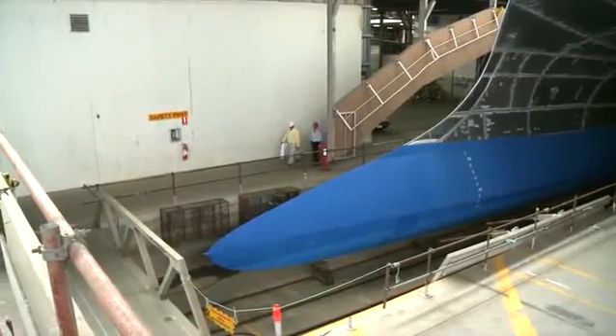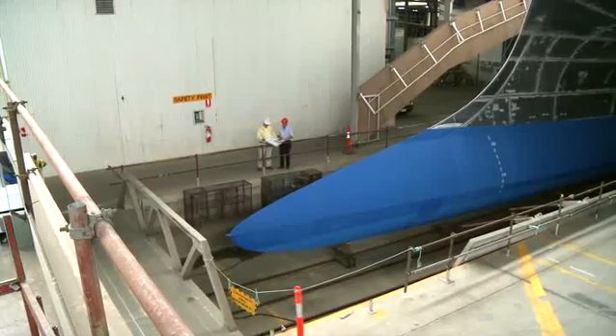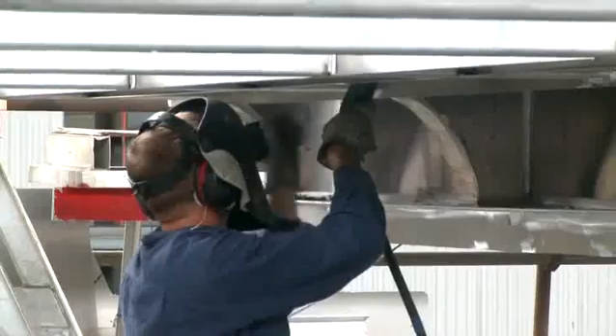The ship was built here at INCAT's Prince of Wales Bay shipyards in Hobart, Tasmania. For INCAT's workforce — designers, engineers and fabricators — this is a revolutionary ship.